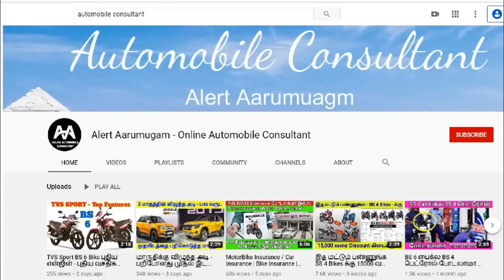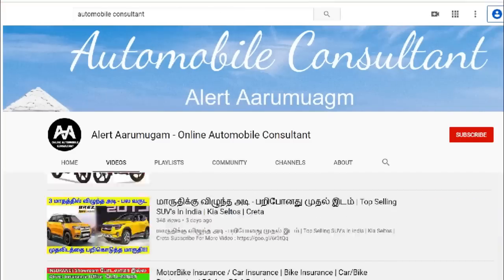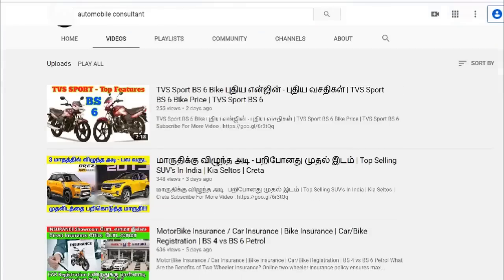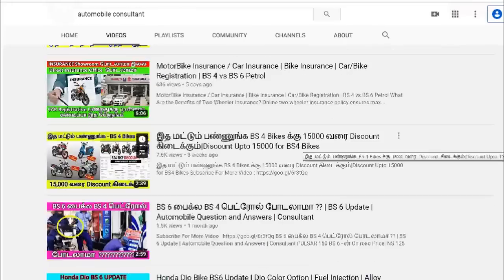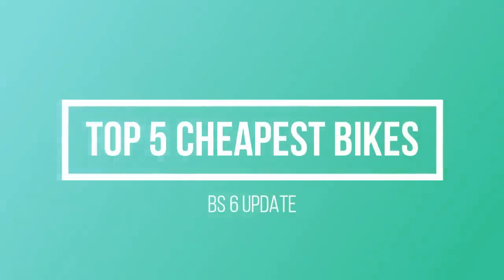Please like and share the number of our videos. There are many updates on our Facebook page, you can follow the Facebook page. The cheapest top 5 bikes in BS6 update — you can see that there are updates every 30 days.